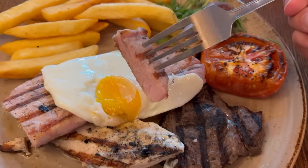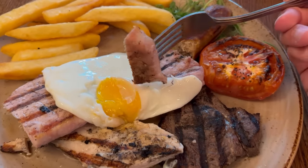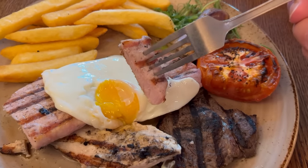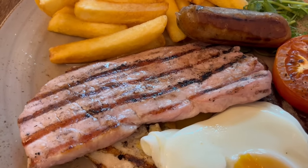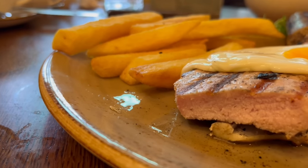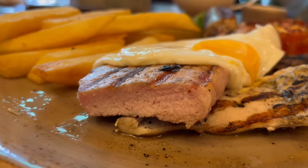Next up is the gammon, and you get a massive piece of it — 8 oz it says on the menu, which is the biggest piece of gammon I've had on a mixed grill. Delicious. I've never seen a piece of gammon this big and thick before. You have the grill marks all along it. It's got a good meaty chew and porky flavour with just the right amount of saltiness. I like it.